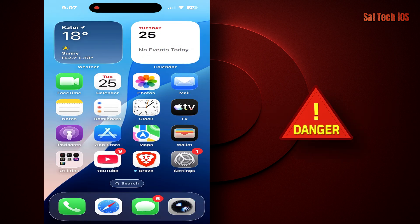Second, when does the heat become dangerous? If the device lowers brightness on its own. If apps close suddenly. If charging becomes very slow. If you see the temperature warning — that's when you need to act.